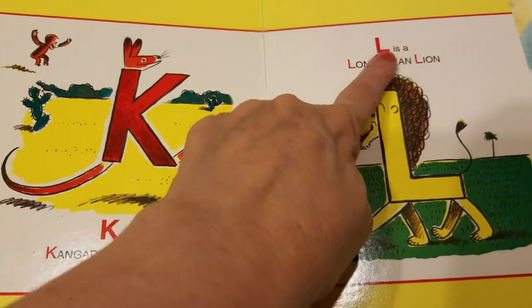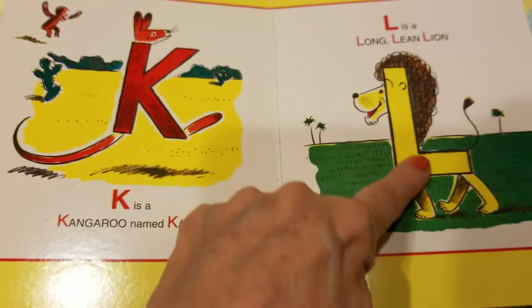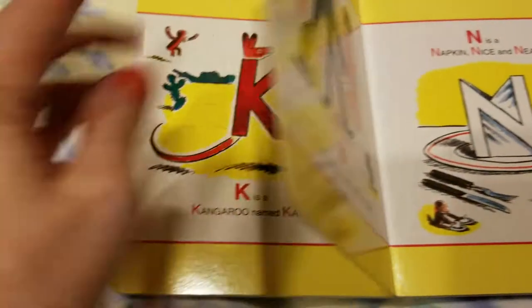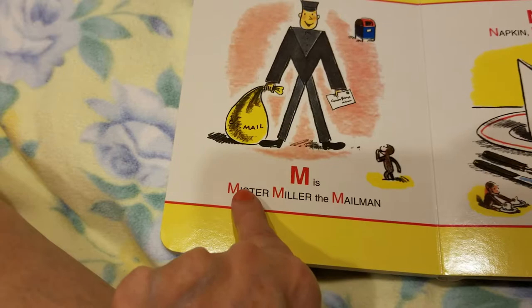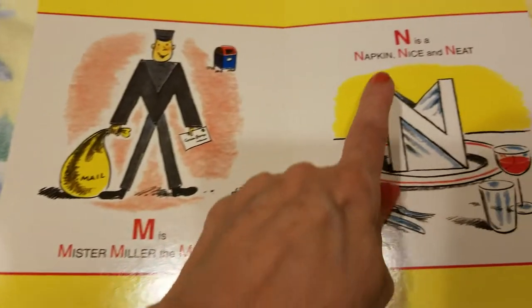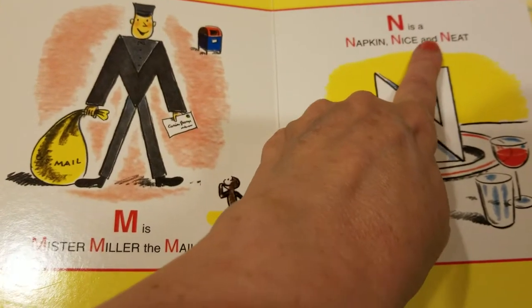L is a long, lean lion. M is Mr. Miller the mailman. N is a napkin nice and neat.